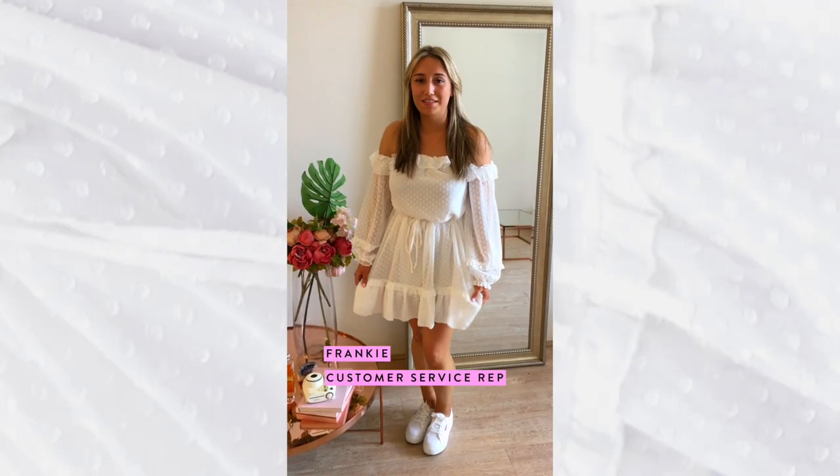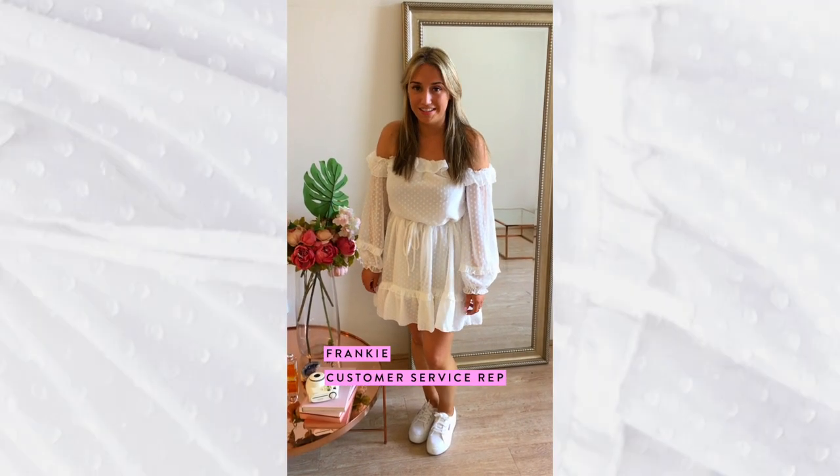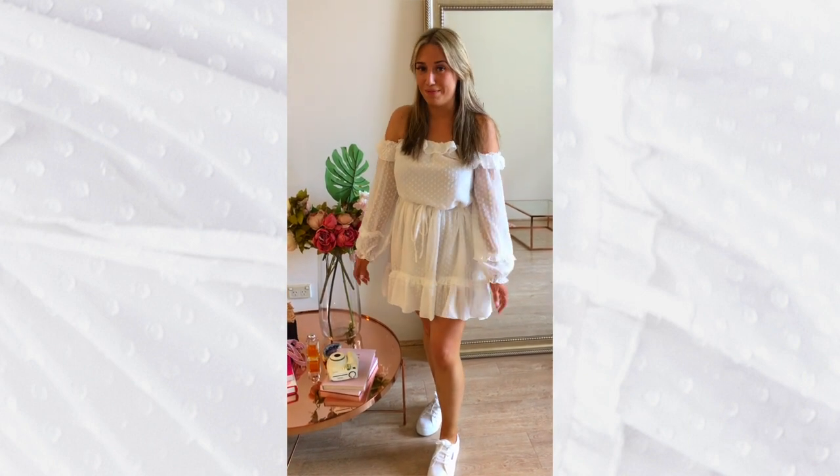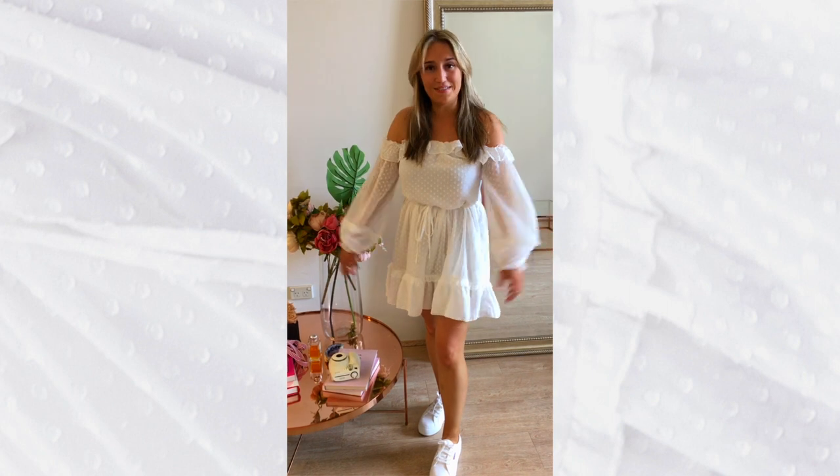Hi, I'm Frankie and I'm wearing the size medium in the My Last Day dress. I love this dress because you can wear it to work with sneakers or you can wear it out on the weekend with some heels. I love the sleeves and the colour.